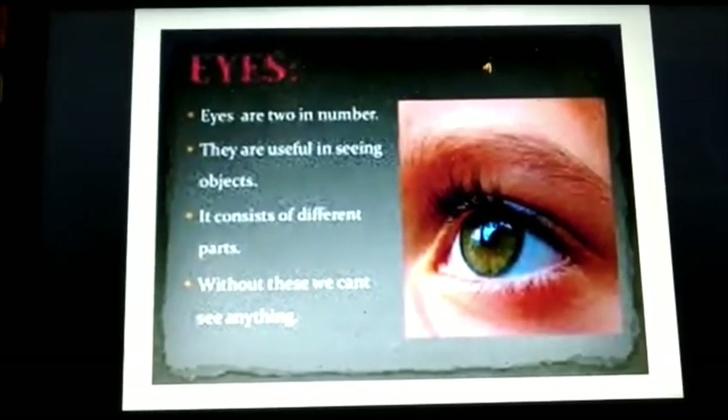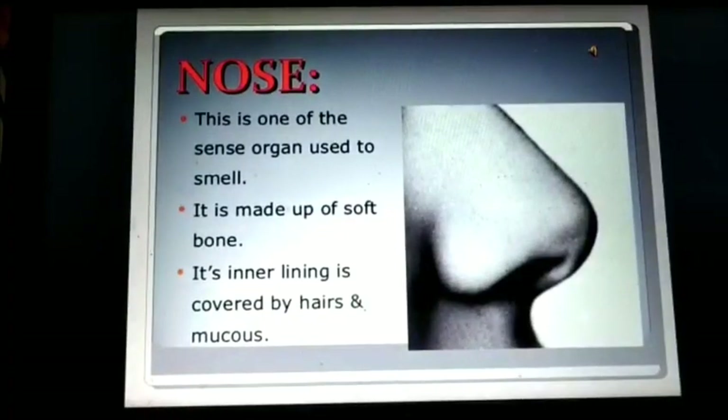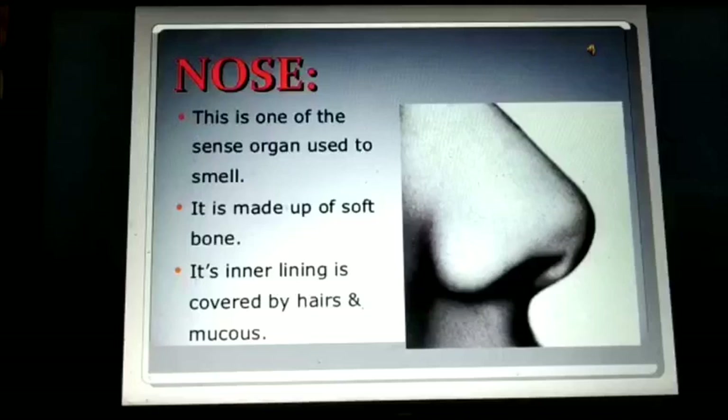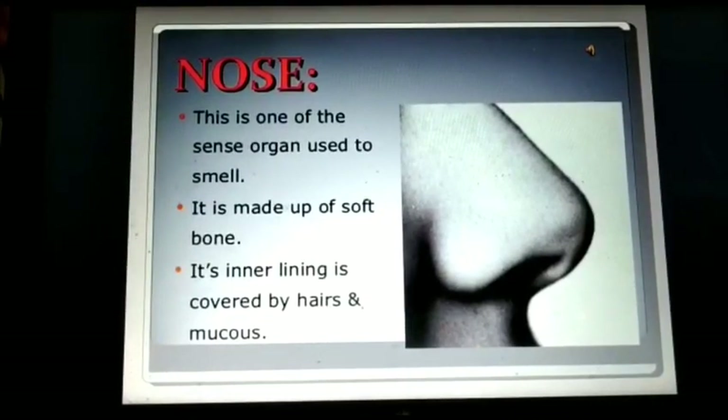Second, nose. Our nose helps us to smell. We can smell good as well as bad things with our nose. We also can breathe with our nose. The nose has two holes called nostrils.